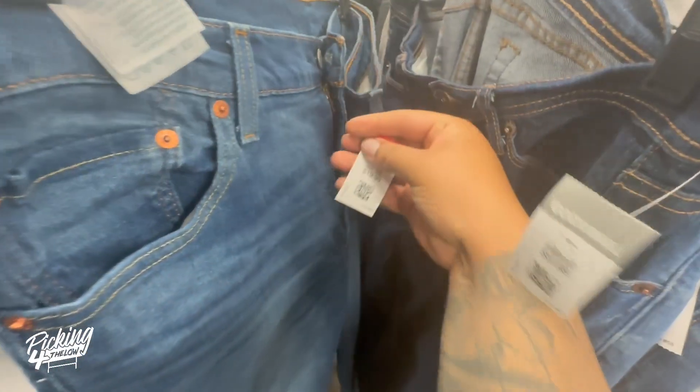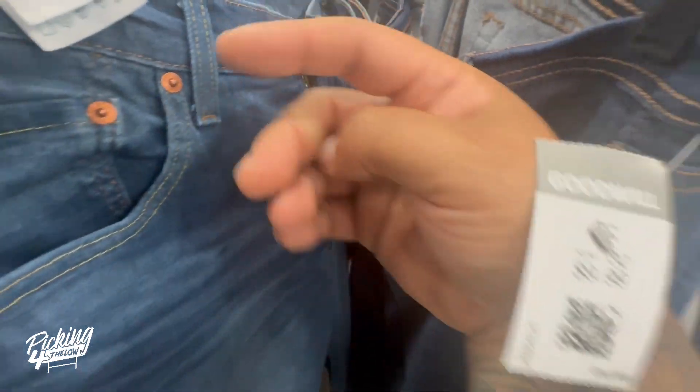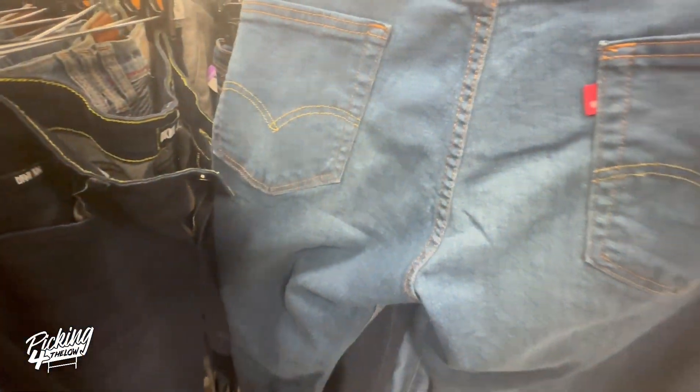Check out these Levi's 511s — they're a size 38 and priced at $20. They probably sell for like $25 to $30.